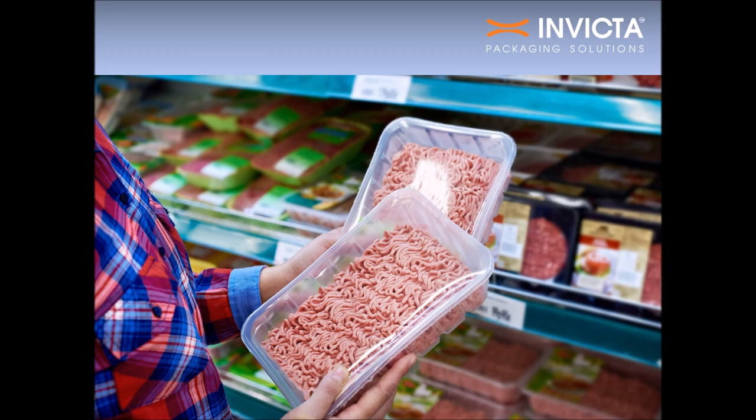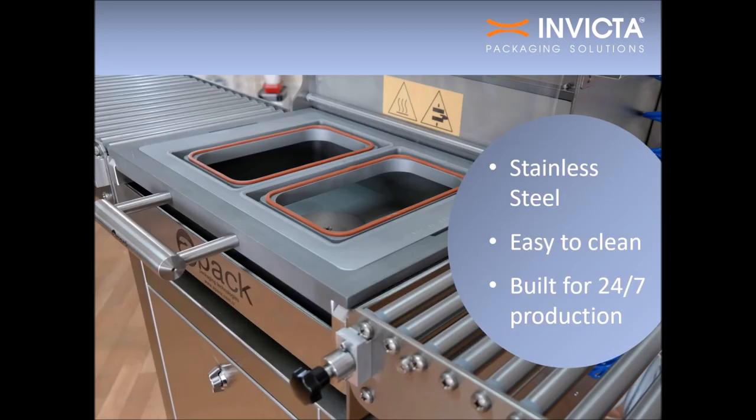The food sealed in MAP packs also maintains its color and taste exactly the way food should. The stainless steel structure is easy to clean and sanitize. Made from high-quality parts, the MAP25 is built for 24/7 industrial production so you never have to worry about downtime. Replacement parts, should they be needed, are always in stock and can be quickly installed to minimize interruption.